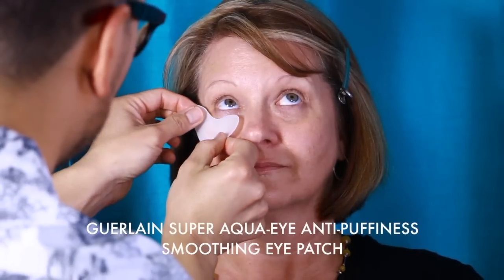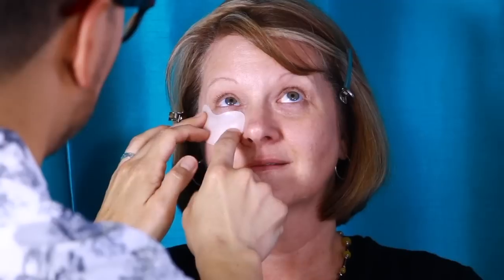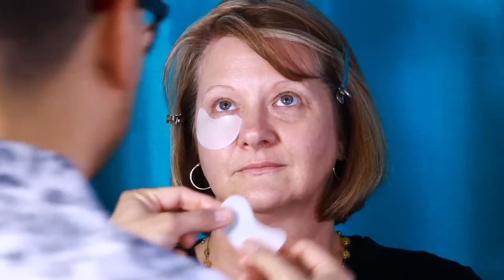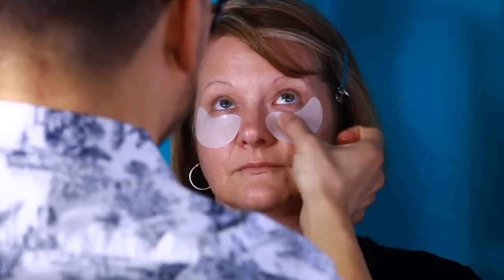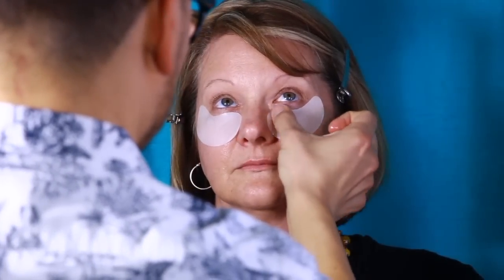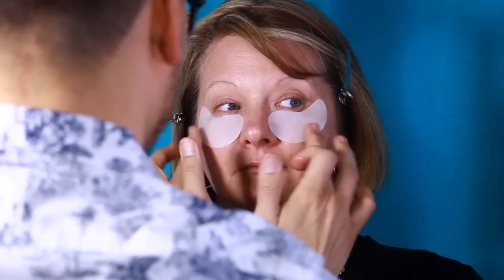I'm now placing on the Guerlain Super Aqua Eye Anti-Puffiness Smoothing Eye Patches. These are powerful eye patches which intensely moisturize, smooth, and decongest the delicate eye contour area. They are enriched with Desert Rose Flower Complex, and this mask delivers all the effectiveness of an intense, moisturizing, anti-aging bath for the skin in as little as 10 minutes.